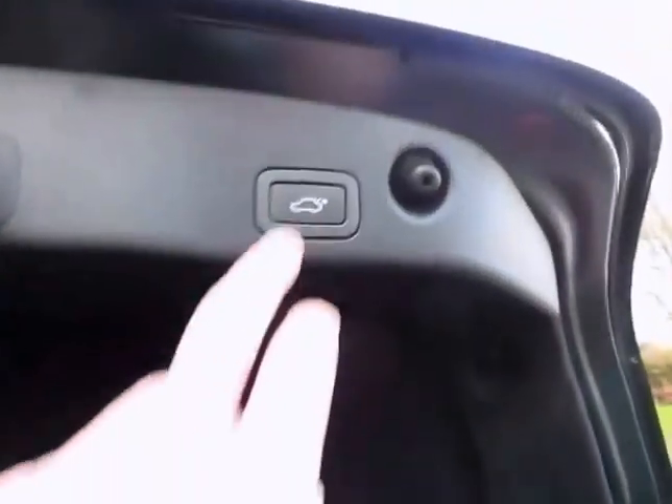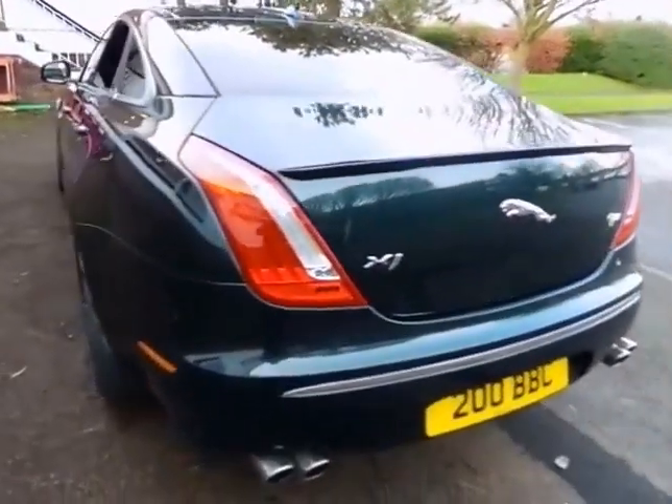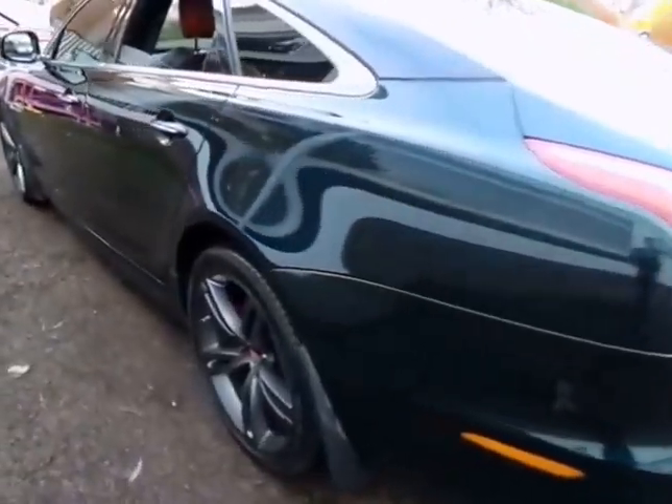Our workshops will also put the Jaguar through an extensive 165 point inspection, making sure your approved used vehicle is in optimum condition ready for you to drive away.